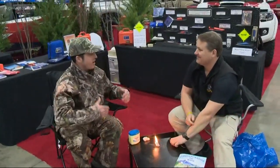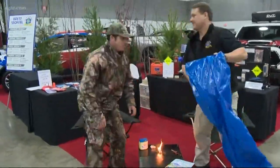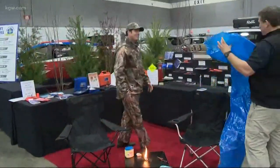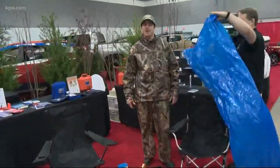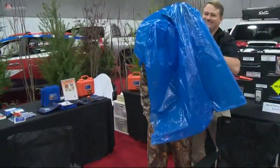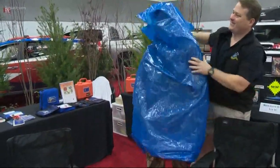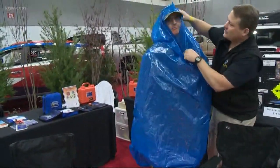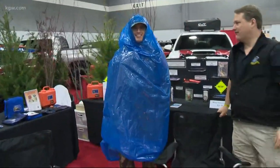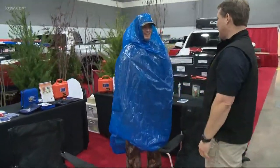So we're staying warm. Now I want to stay dry — what do you have for that? Another common item: a big garbage bag. We're going to put this on and it's going to protect you from the environment. The blue color does not occur naturally, so it stands out and contrasts with every single environment on the planet. So it's a passive signal — people can find you much more easily if you're wearing this color.